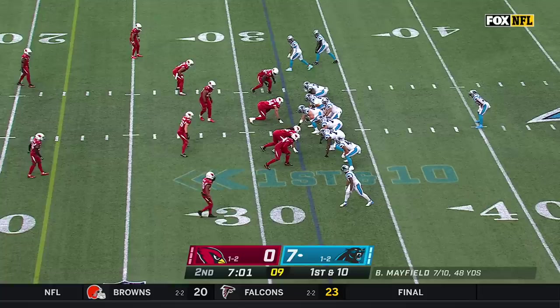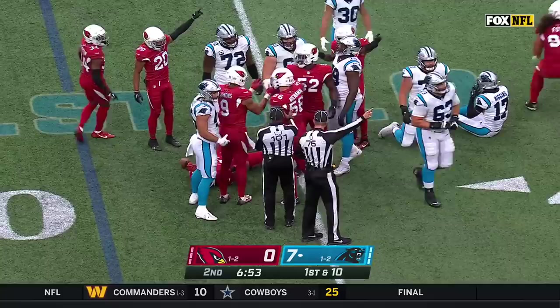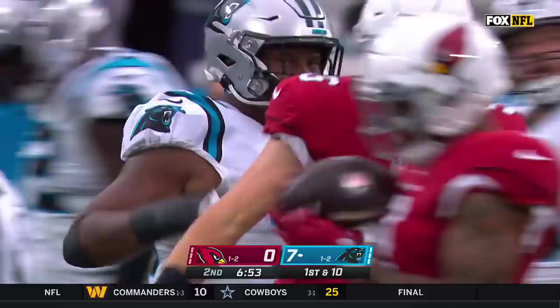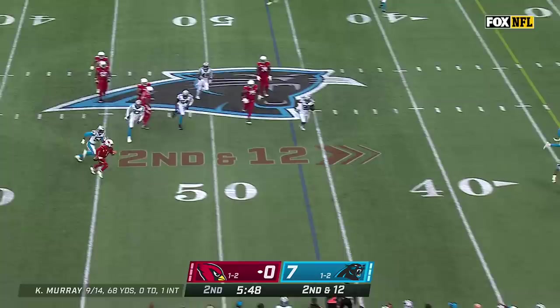The Panthers offense has been much more efficient. Rashard Higgins comes in motion — lost the football on the handoff from Mayfield, his former teammate in Cleveland. First touch today for Higgins, and the Cardinals have recovered. Moore in motion, second down and 12. Murray rolling to his right, chased by Burns, and Murray will head for the sidelines.